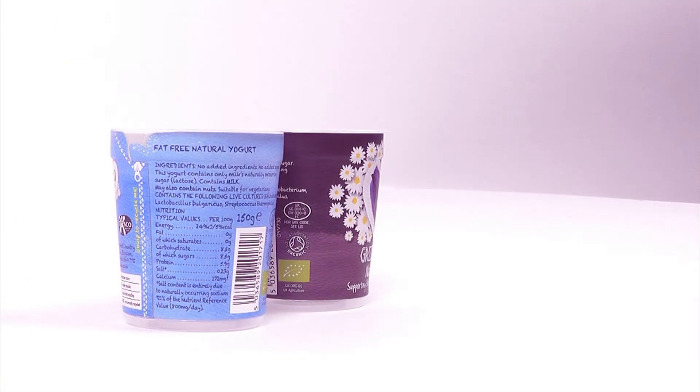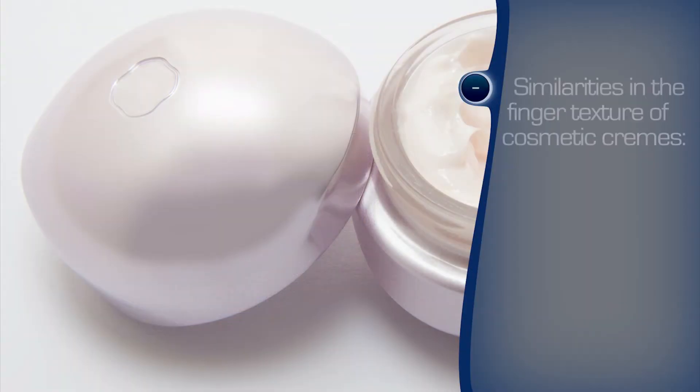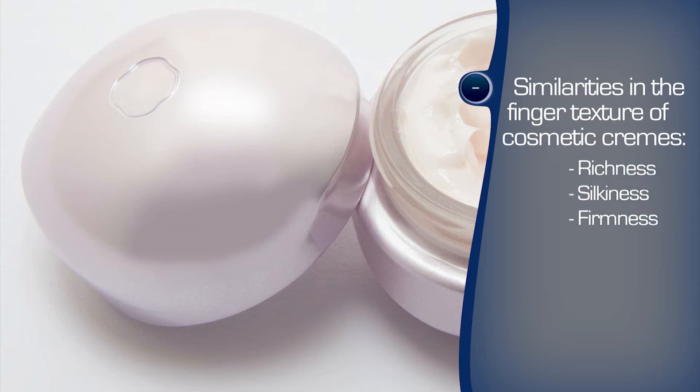Yoghurt is an ideal example of a dairy food with differing fat level varieties. Also non-food items, for example cosmetic creams, are judged similarly — for richness, silkiness and firmness.